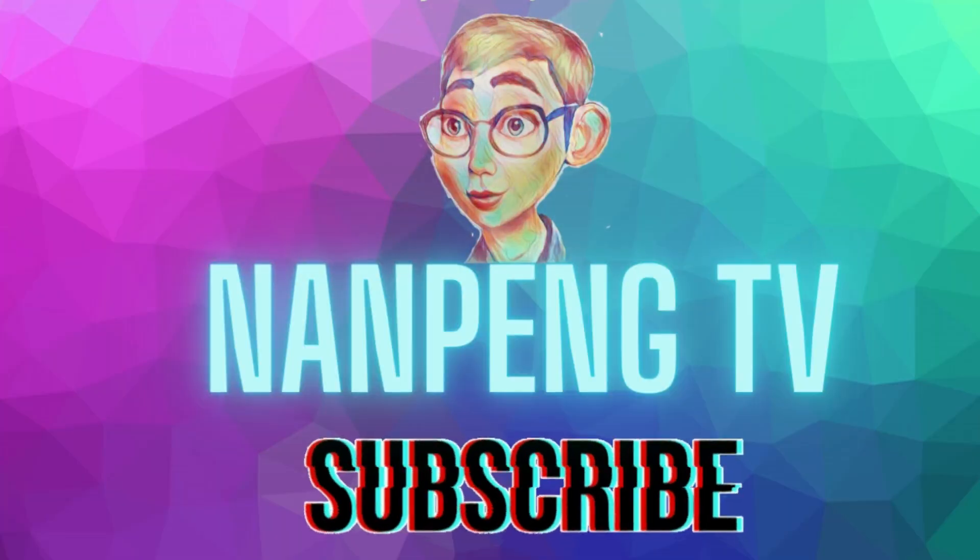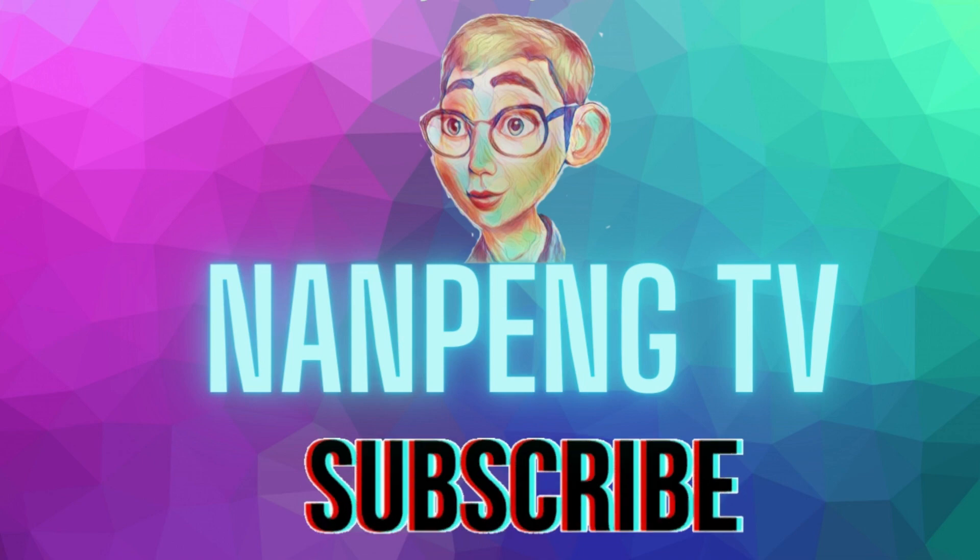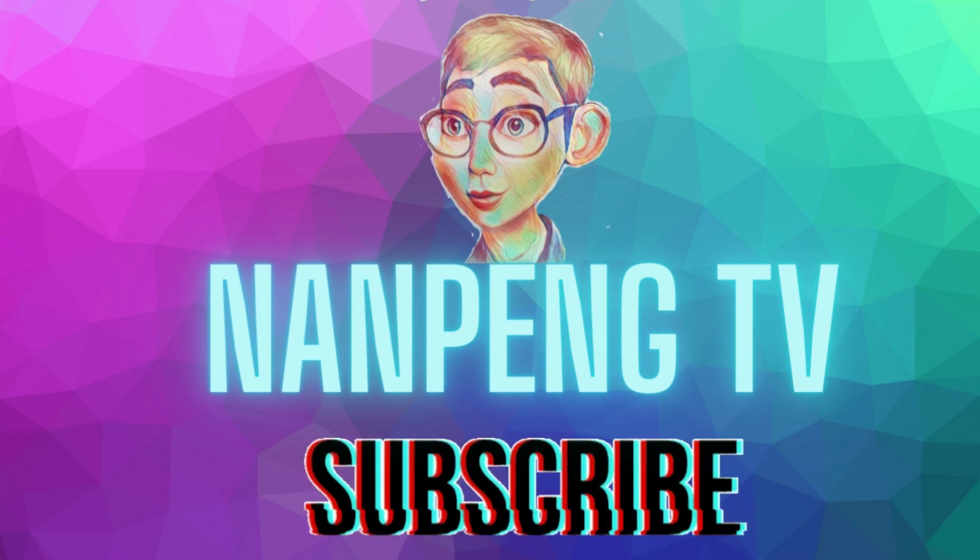Before we continue, if you like what we talk about on this channel and haven't subscribed yet, please consider subscribing.